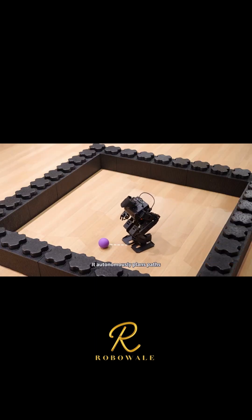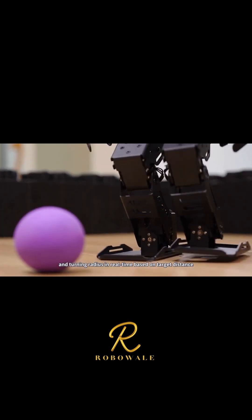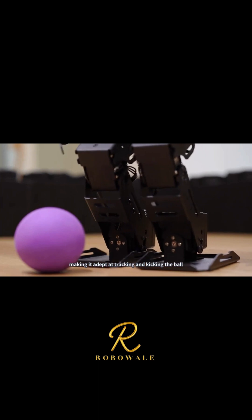It autonomously plans paths, adjusts gait, and turning radius in real-time based on target distance, making it adept at tracking and kicking the ball.